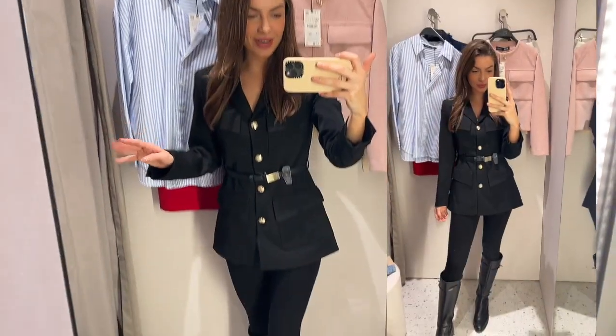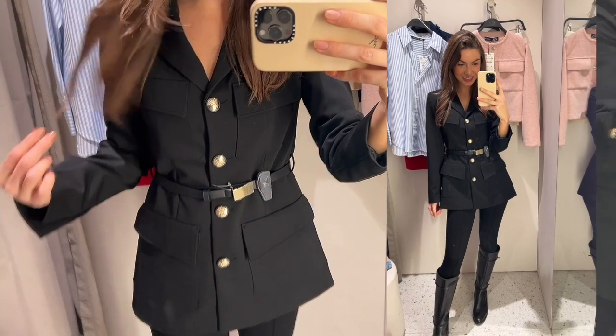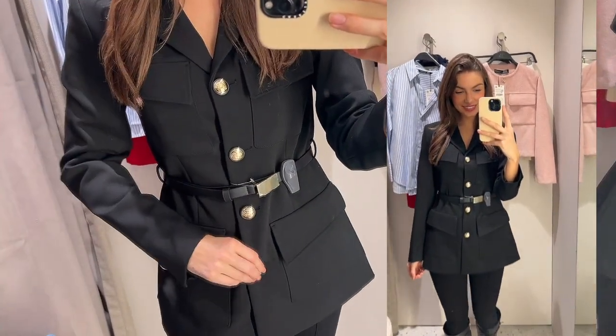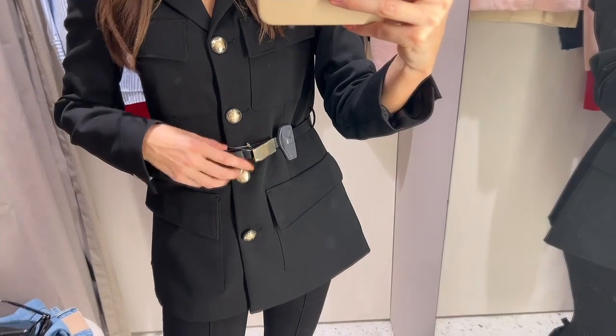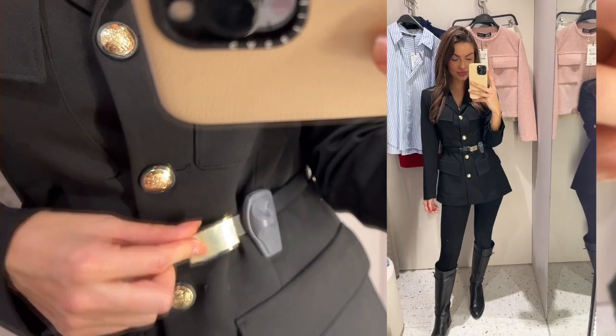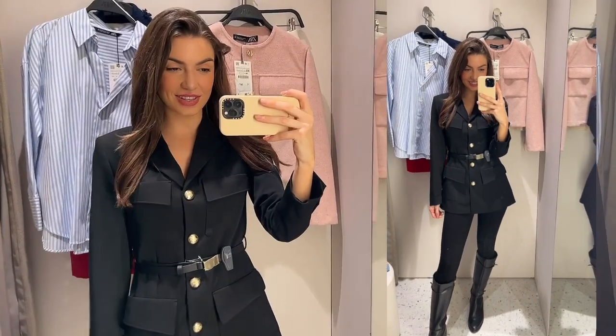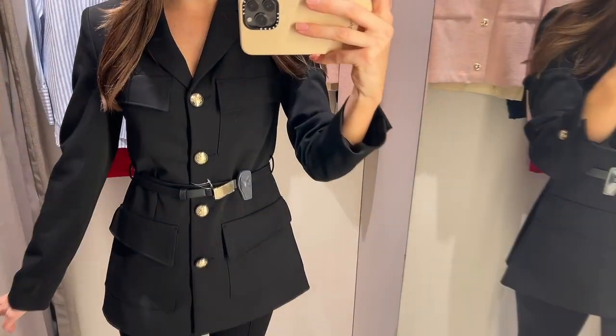When I saw this jacket on the hanger I wasn't that sure, but now I've tried it on I absolutely love it - I think it's so chic. I love the pockets and the cargo vibe, but it still looks smart. I'm not sure about the belt though - I think it kind of cheapens it. I got this in a size extra small and it's about £80. I do think it's worth it because it's super versatile - you can wear it during the day or in the evening.